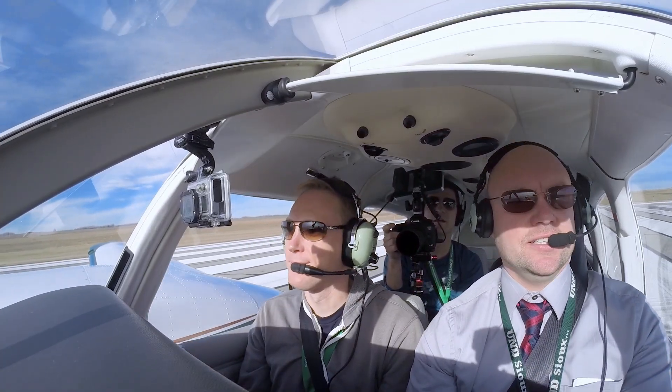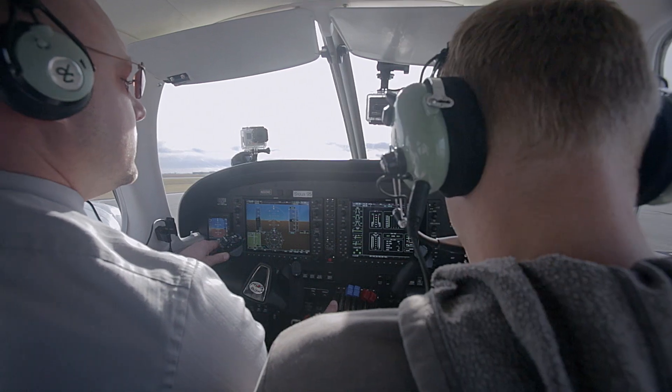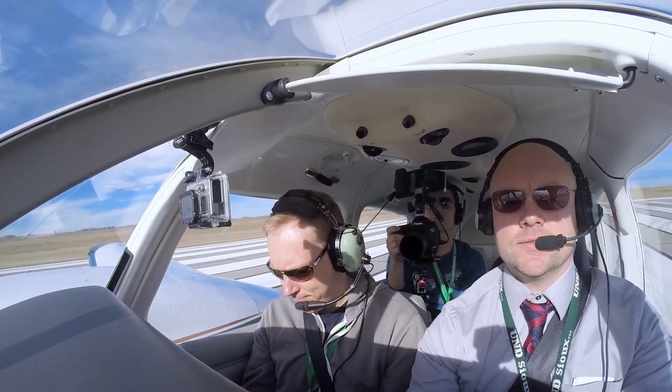Alright, wind — that looks pretty darn calm today. We'll go to 20 inches. Check our engine instruments, everything's good. Alright, brakes for release, power's coming in.